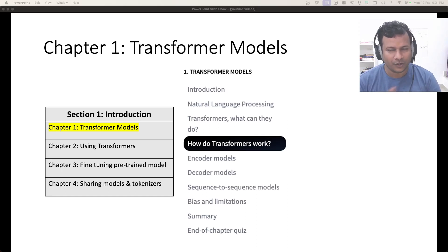Let's continue from the introduction to Transformers from the last lecture and dive a bit deeper into it. This is the introduction section of the Hugging Face NLP course, chapter one, subsection: how do Transformers work?